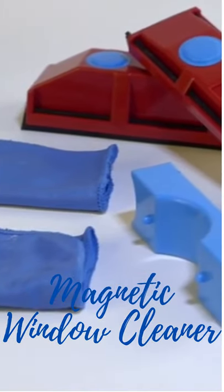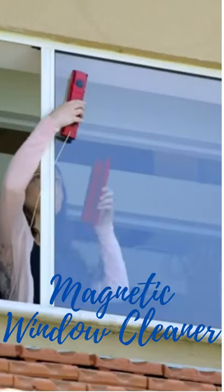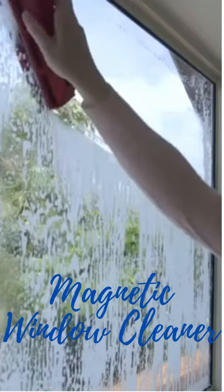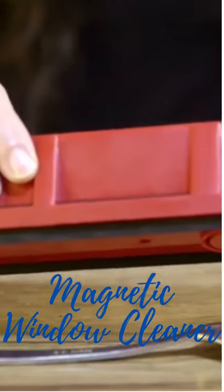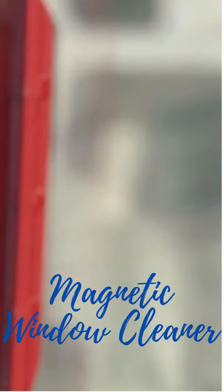The glider is a simple, perfect solution to clean the outside of windows when there's no easy access to them. It is equipped with a powerful magnet and comes in three models designed for window thickness from 4 to 28 millimeters.